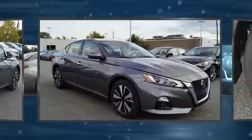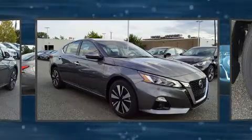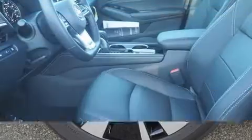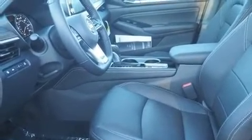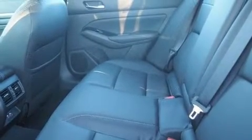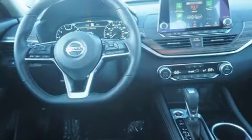It's equipped with tons of terrific amenities, but it won't break your budget, such as cruise control, leather upholstery, an outside temperature display, heated seats, power door mirrors and heated door mirrors, lane departure warning, and the power moonroof opens up the cabin to the natural environment.